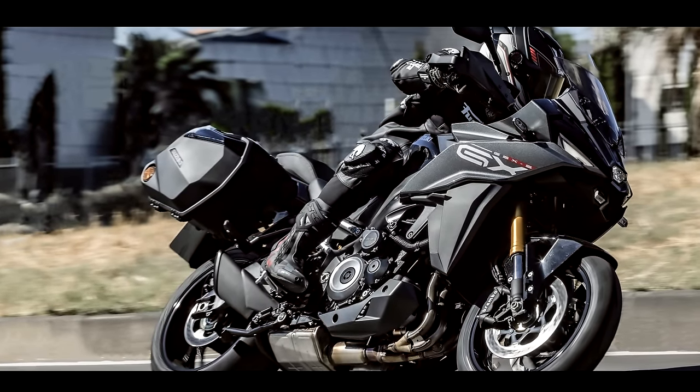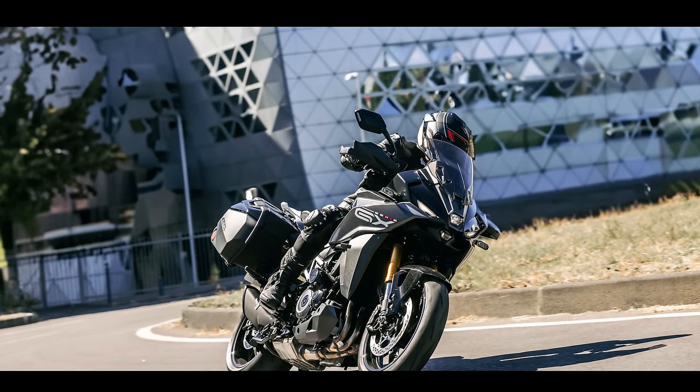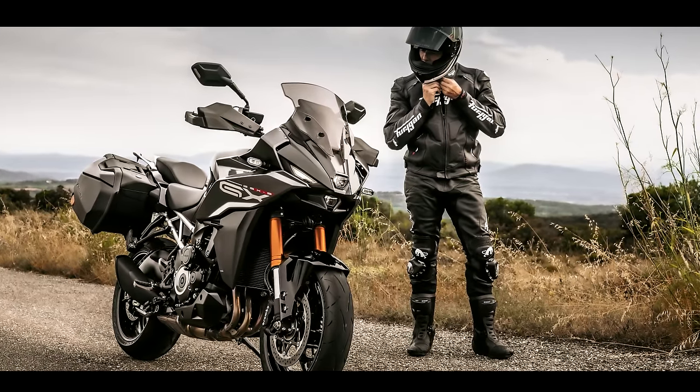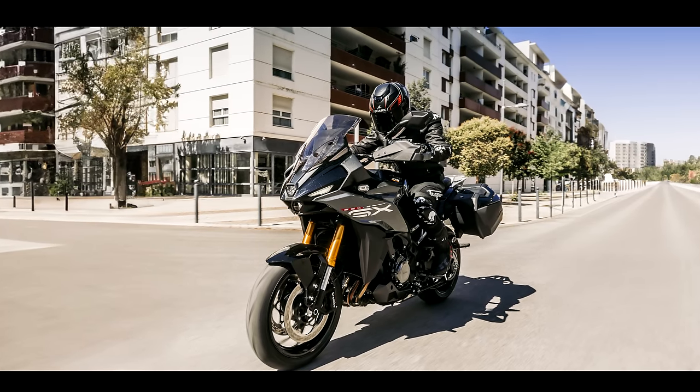No price available yet, but our prediction — what are you guessing? I'm going to say around 13,000. Really, with that electronic suspension? I think it's going to be 14 and a half. That's my guess. The GSX-8S is only about 11 grand. We did have an autocue but it seems to have failed us, so we've reverted to paper.